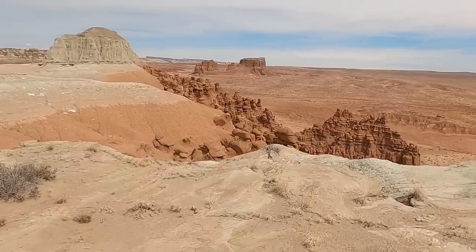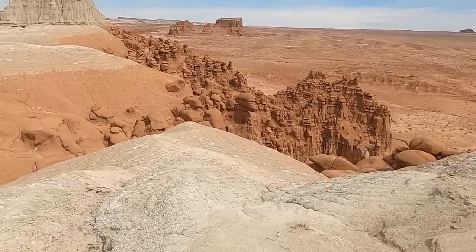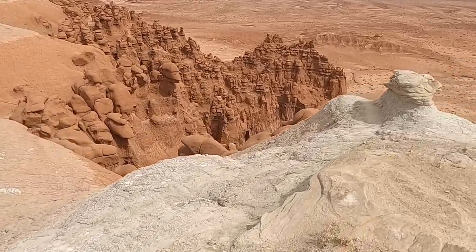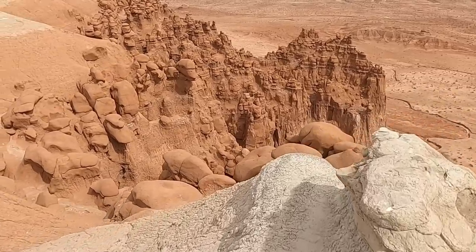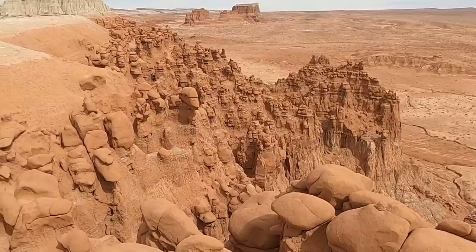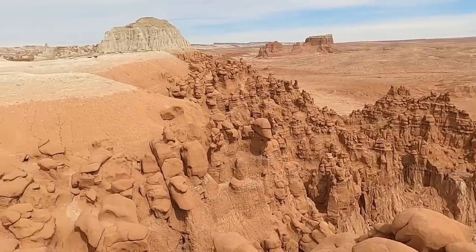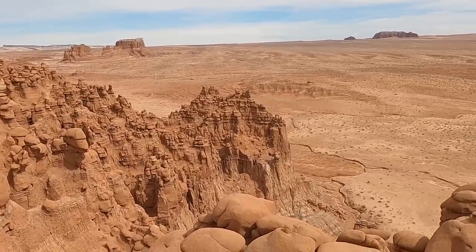We'll head over here for one last look to the northeast, down at some of the sculpted hoodoos and cathedrals here at Goblin Valley. We'll just walk out to this point and then do a little bit more exploring. It's a beautiful, wondrous little landscape here on a beautiful day — hope you're enjoying this, and I'll do at least one more video segment before signing off.